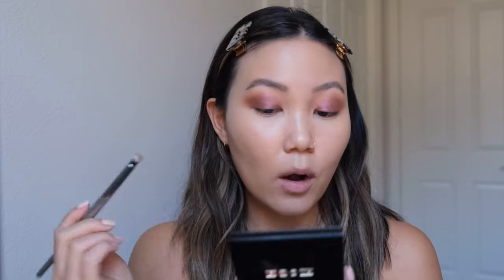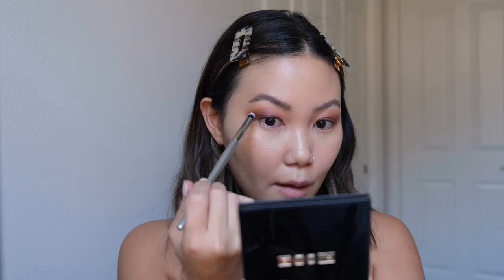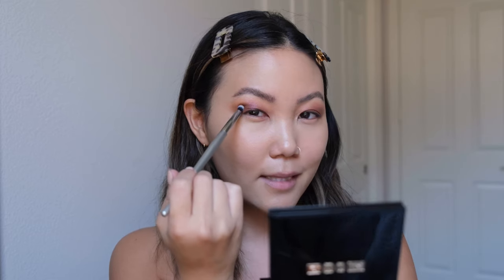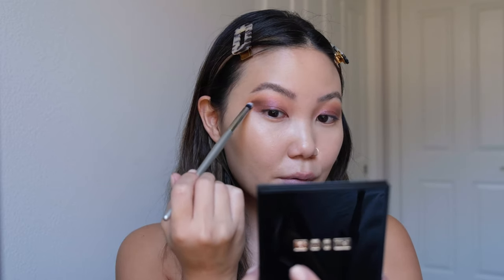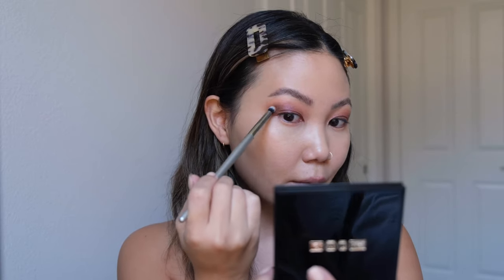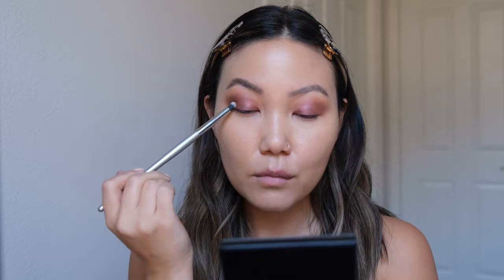Related to that: I also break the rule that the shade defining your outer corner should be a matte shade. I think you can use any deep shade of any texture to define the outer corner. I'm going into this chocolatey shade in the quad with a smaller brush to keep the definition more focused. I'm going right above my fold and right under my orbital bone, tapping and blending that out to define my eye shape.